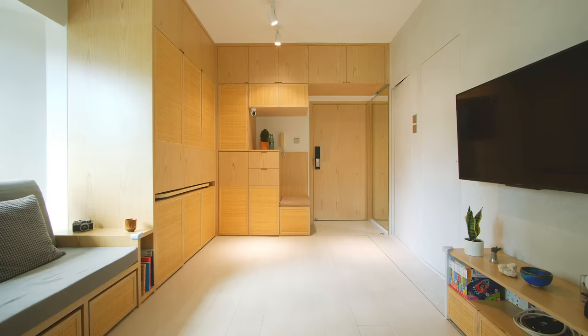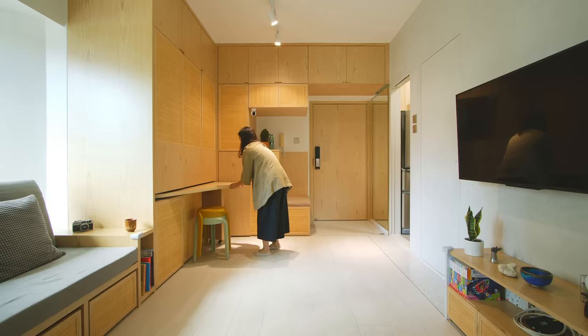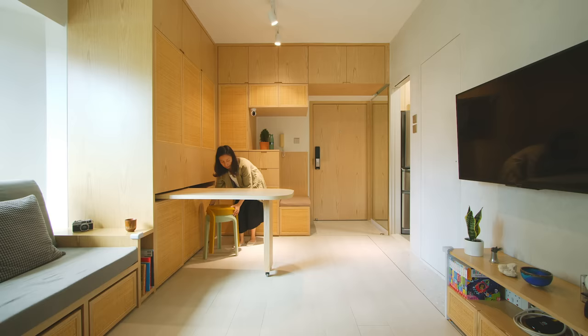For the dining area, we created a dining table that tucks into the cabinet, freeing up a large open space for the baby to play around. The table is simple and easy to tuck in and out — it's on wheels so it can be rotated out easily in about 10 seconds.